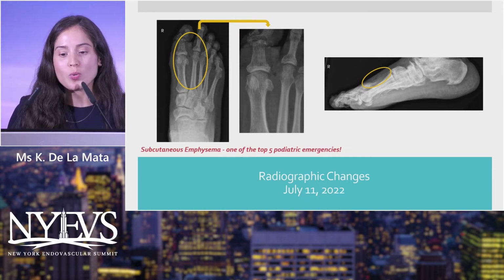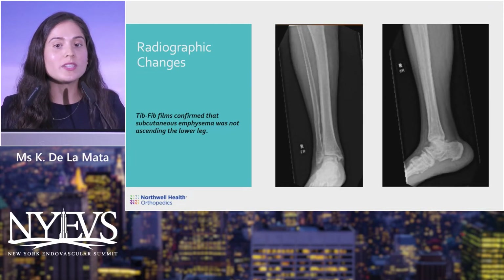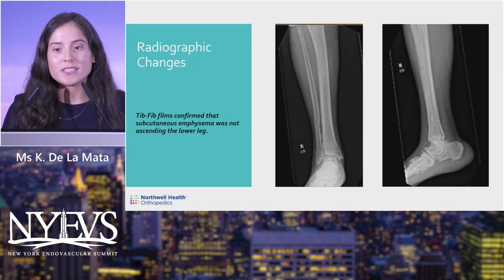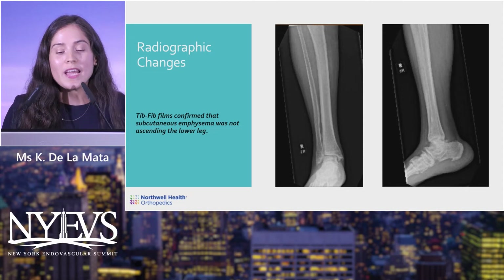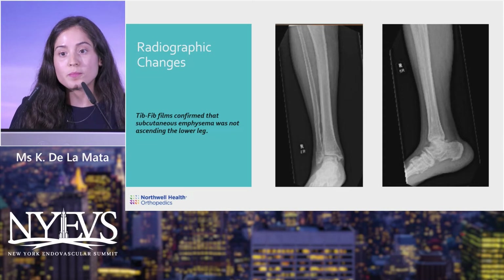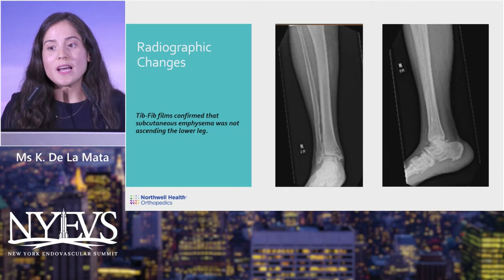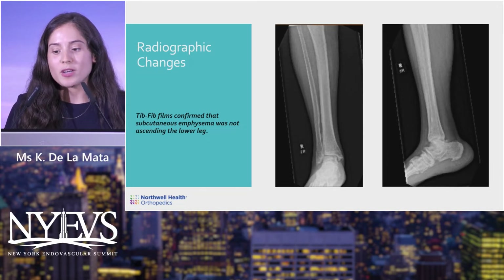We knew we had to take this to the OR quickly. An important point: when a patient presents with subcutaneous emphysema, everyone is on high alert. But it's always important to also obtain tibia-fibula films to make sure the gas is not ascending the lower leg — missing that could have led to an entirely different surgical management.